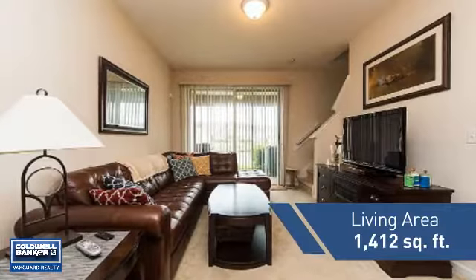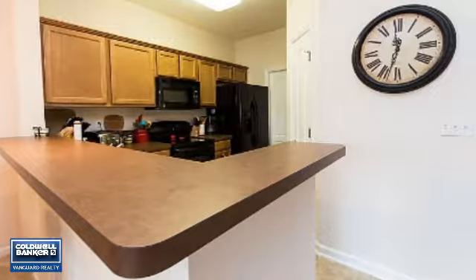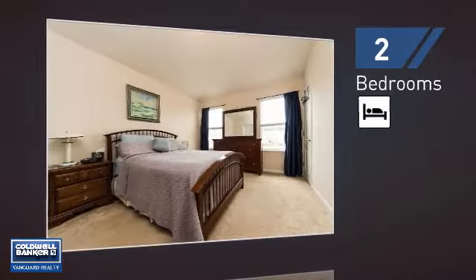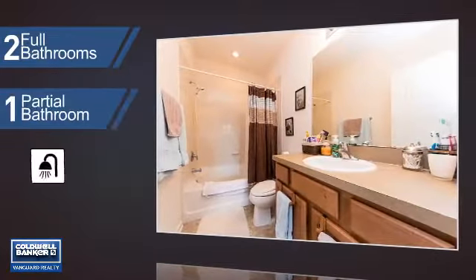Featuring over 1,400 square feet of living space, this home gives you a spacious layout to play host or kick back and relax after a long day. Inside, you'll find two bedrooms, so you always have a private space to come home to, as well as two full bathrooms and one partial bathroom.